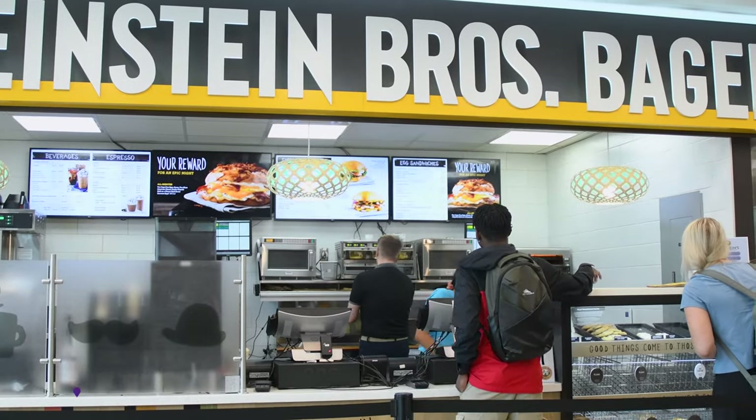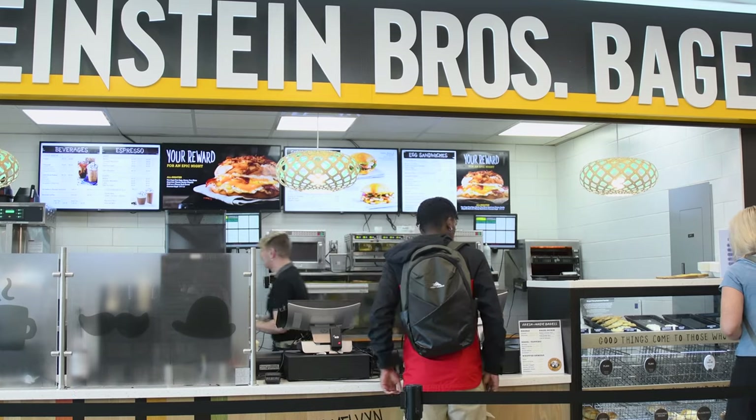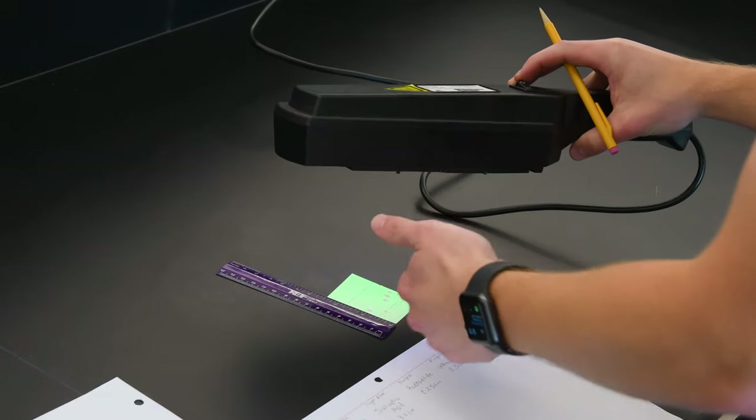Welcome to the LSC, our lab science building here at Tech. On our first floor we do have a dining option — it's Einstein Bros., so you can come and eat here. We do have lecture halls in these buildings as well as your laboratories and everything that you'll need to become a successful student.